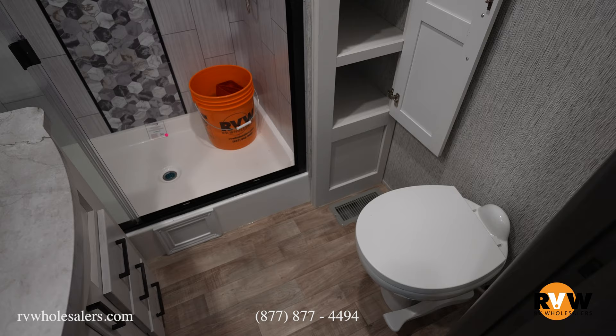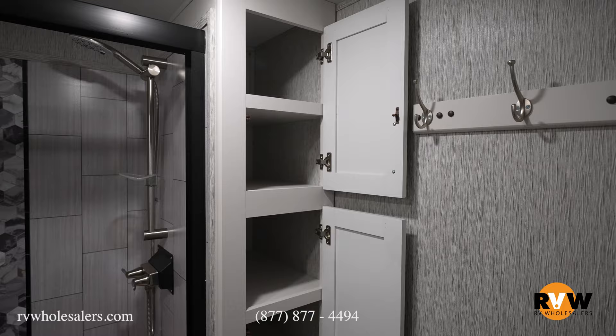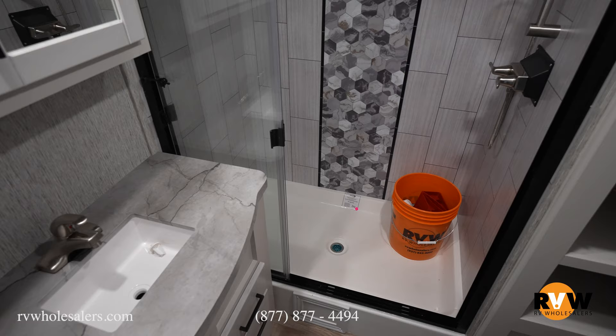In the bathroom of this 375 DBL, with it being a bunkhouse, you do get a little bit of a bigger bathroom. Porcelain toilet here on the right-hand side with lots of linen space with those cabinets right beside you. A nice place to hang all of your bathrobes, and a nice full-size tile shower for you to take luxurious showers in while you're out camping.